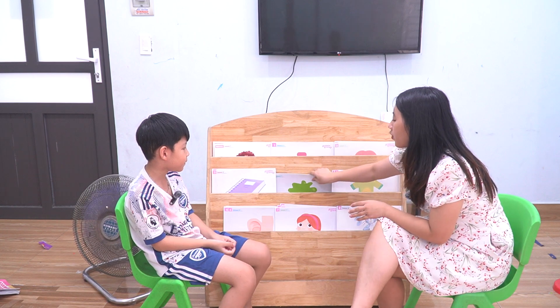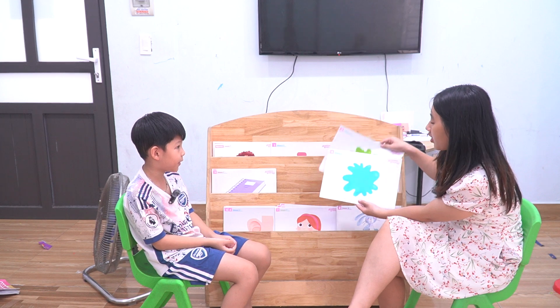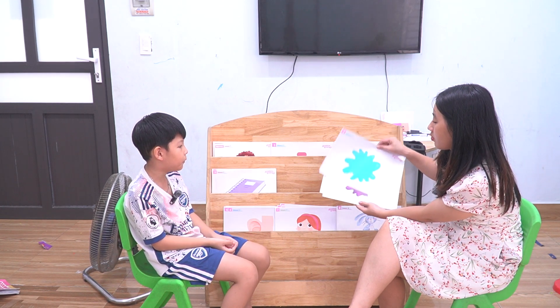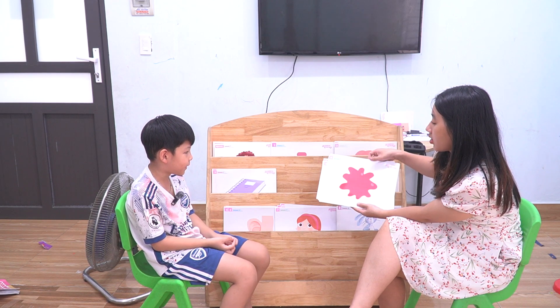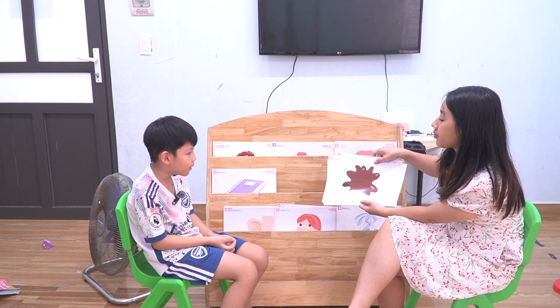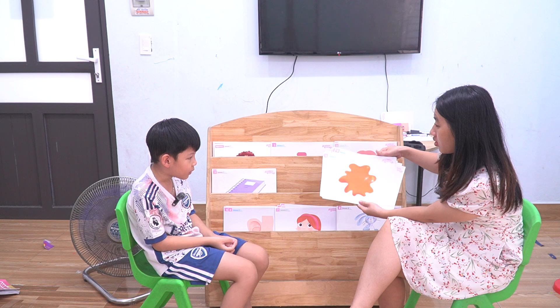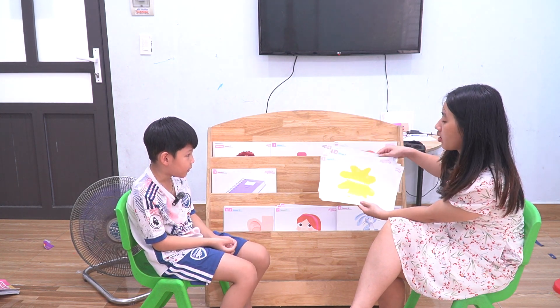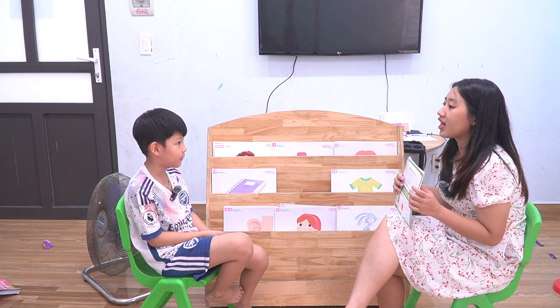We move to the colors. What color is this? Green. What color is this? Blue. What color is this? Red. No, it's pink. Brown. Red. Orange. It's orange. Yellow. What's your favorite color? My favorite color is blue. Blue, okay.